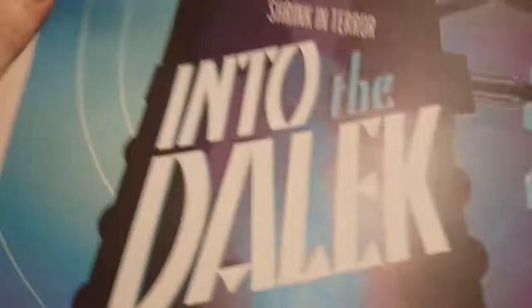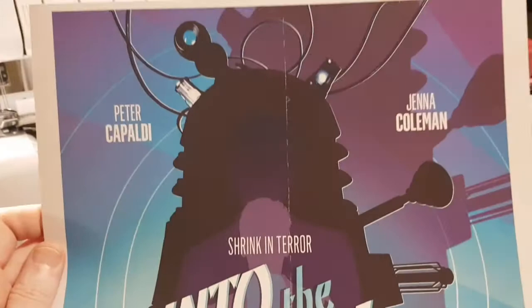Into the Dalek — any print with a Dalek on is fine by me. I do like that. What's he doing with his legs? I like that — that's good.